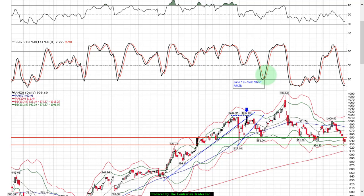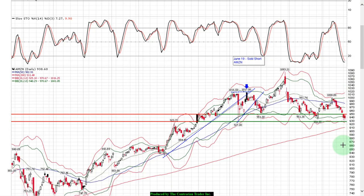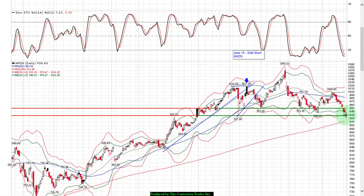We went short Amazon last week and booked profits this week using a bear put spread. I'm going to put a video together on that trade review — if you want it, just enter your email address anywhere on the website and I'll send it out to you. We have a no-spam pledge. So Amazon — we booked profits on our short yesterday.